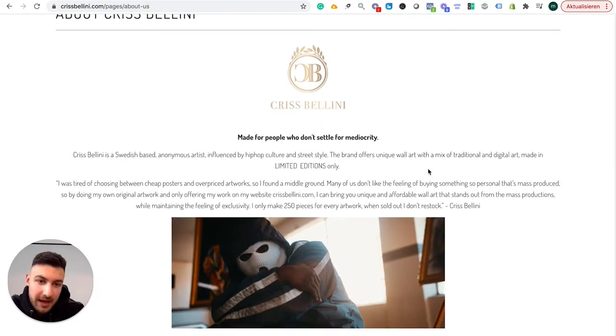The whole frame they have is that they're in between cheap posters and high-class artwork. 'I was tired of choosing between cheap posters and overpriced artworks, so I found a middle ground.' That's the main argument they have. And the second main argument is that they're exclusive — 'many of us don't like the feeling of buying something so personal that it's mass-produced,' so by doing original artwork and only offering it on their website, they bring unique affordable art.